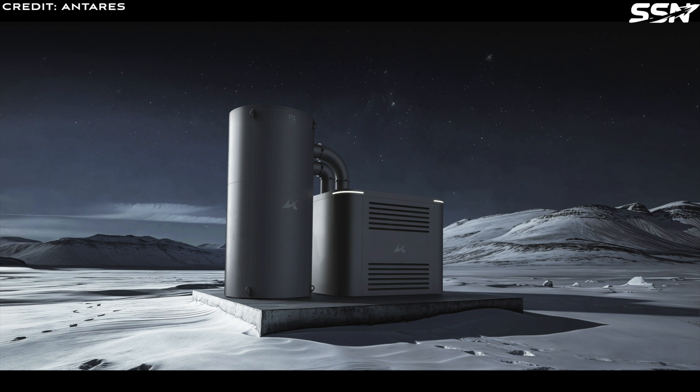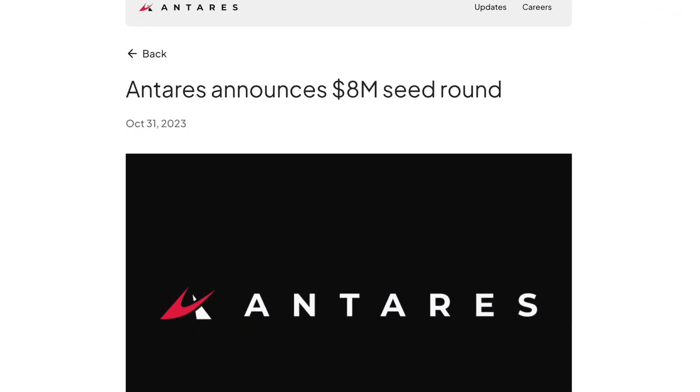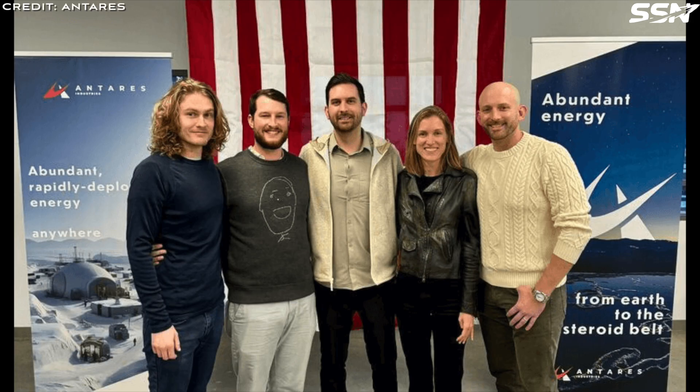Antares, a startup based in Los Angeles, is pioneering the development of micro-sized nuclear reactors. These innovative reactors are designed for use not just on Earth, but also on the Moon, Mars and beyond. They've just secured $8 million in seed funding from various venture capital funds. Their vision is to offer abundant clean energy across the solar system, from Earth all the way to the asteroid belt.